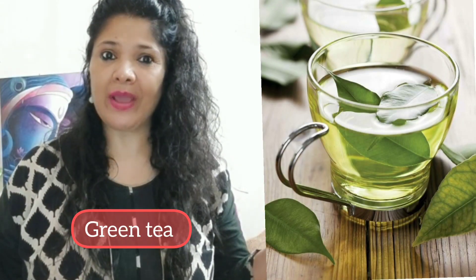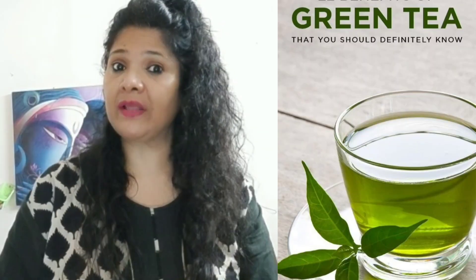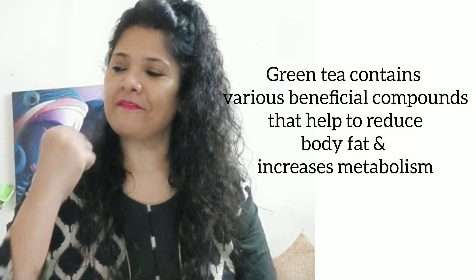The sixth is green tea. The very famous green tea, well known in the beauty industry. Not only does it help reduce body fat, but it also contains so many antioxidants that increase our metabolism rate. Also, we stay fit.